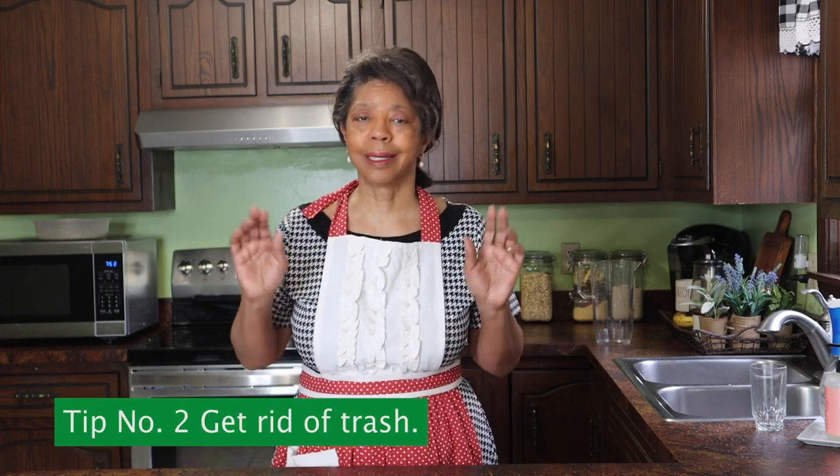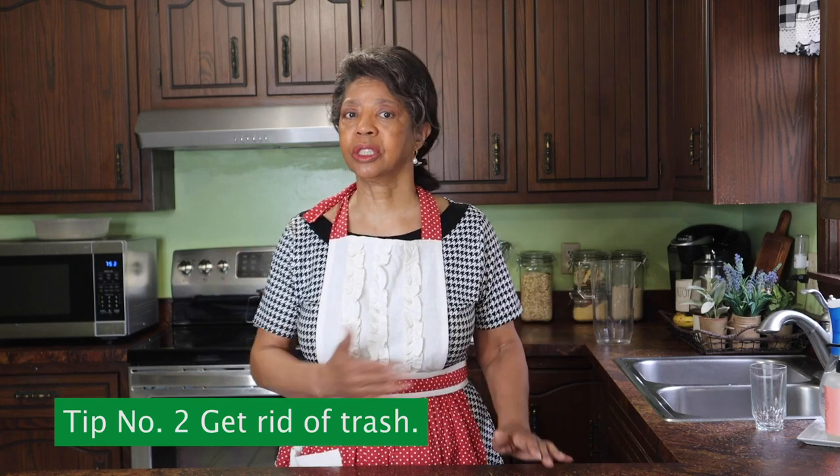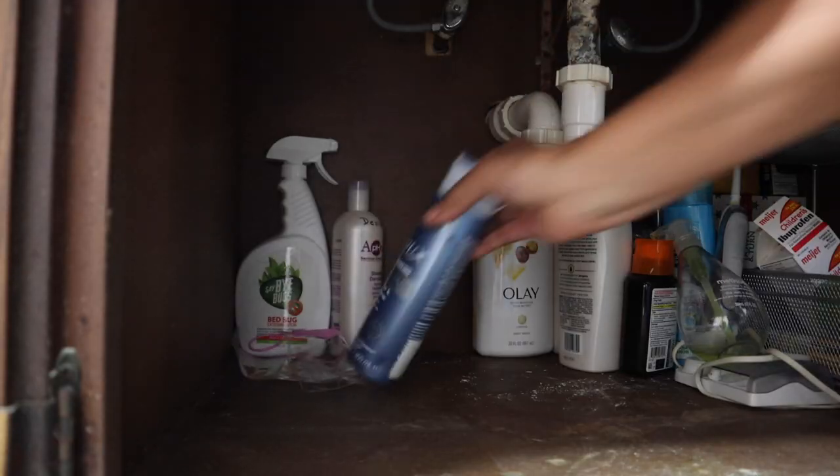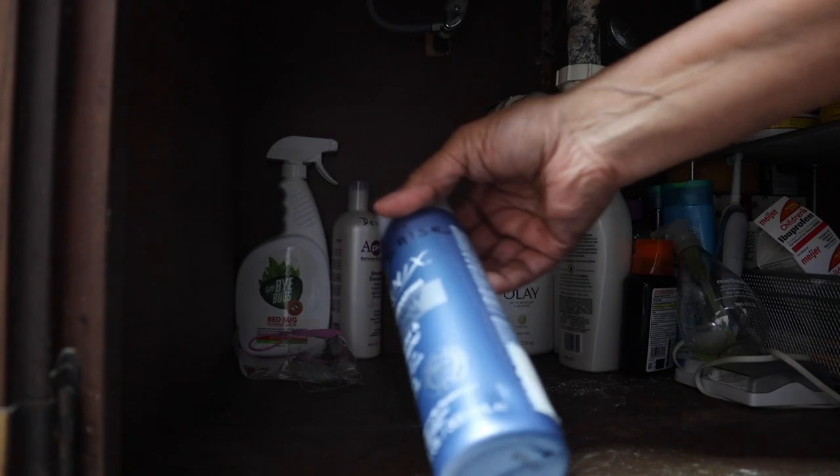Tip number two is to get rid of the trash — just get rid of the obvious things first. That helps speed the process along. When we're talking about trash, we're talking about those things that are empty or there's such a negligible amount in the container that it's not worth keeping. Just get those things out so that you can see what it is that you need to declutter and what you want to put back.